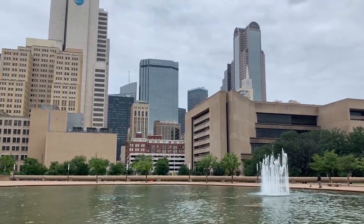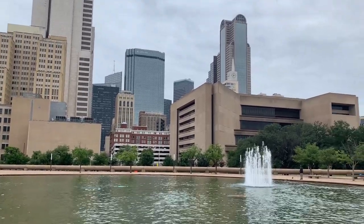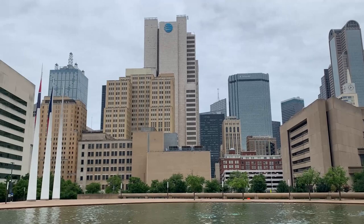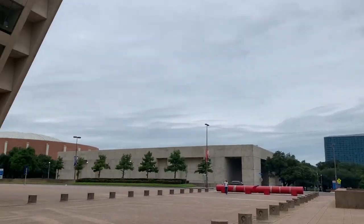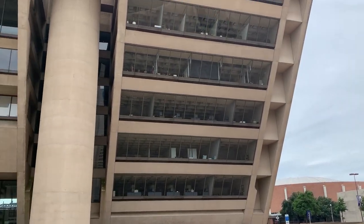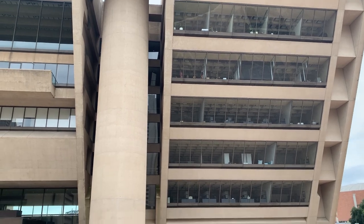Just out front of the building you've got a really nice view of the city skyline and this fountain here. Very nice open environment. There it is — soak it all in, the view of the OCP building.